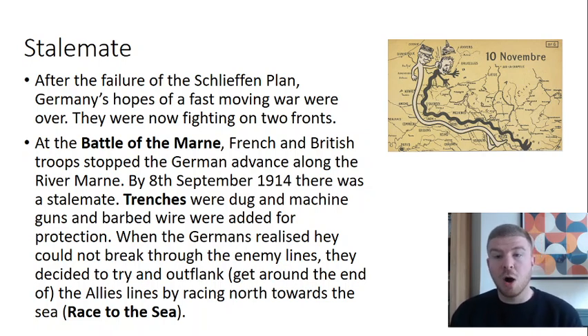At the Battle of the Marne — our first battle that you could do with knowing a little bit about — French and British troops managed to stop the German advance on the River Marne, and then by the 8th of September onwards there is a stalemate. For the next three years, there is so little movement between the two lines of trenches.